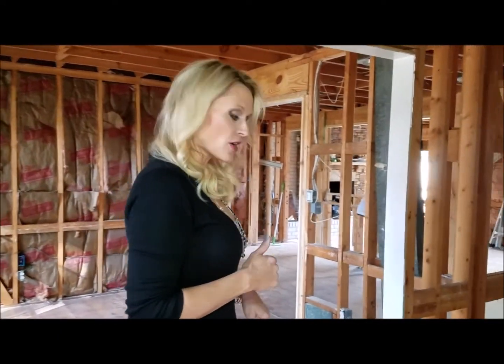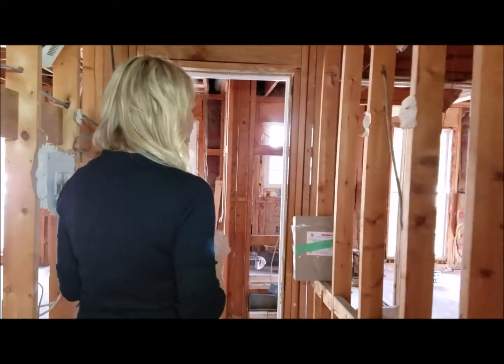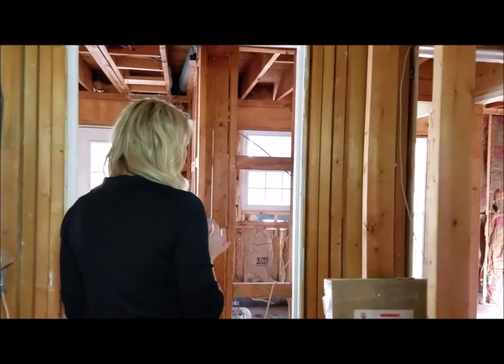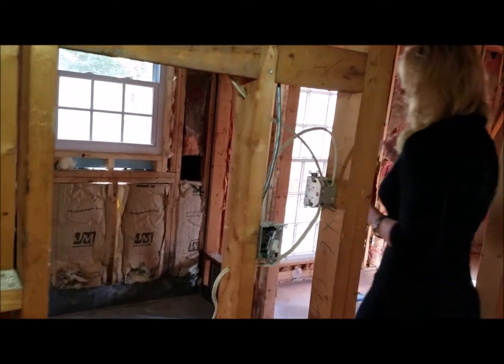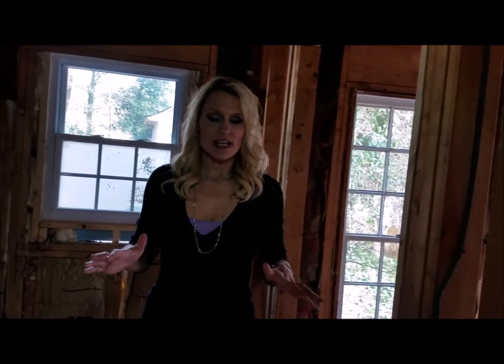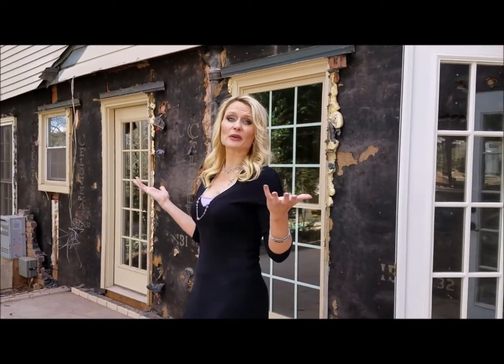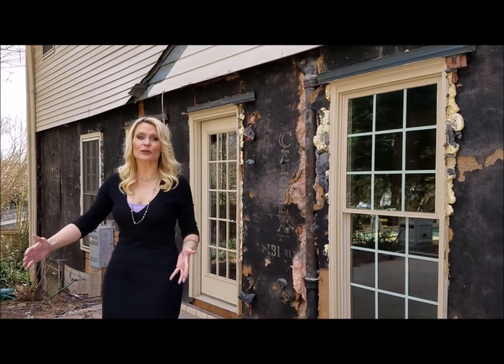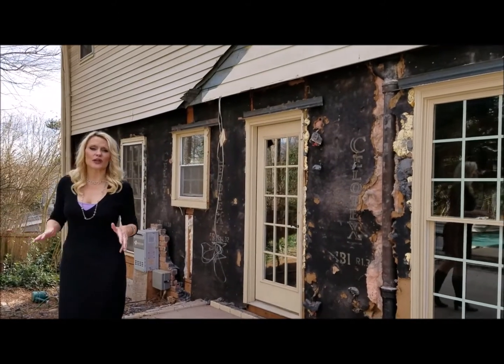Now, the progress for week three. We're going to walk down the hallway — this was the hallway to nowhere. The biggest change in progress has happened in the bathroom inside. There is no bathroom any longer; it's been completely gutted, fixtures taken out, everything capped off. The big change is on the exterior. Remember that sunroom? There's no sunroom anymore — it's completely gone, in preparation for creating that addition that is going to look out to that beautiful pool and backyard.